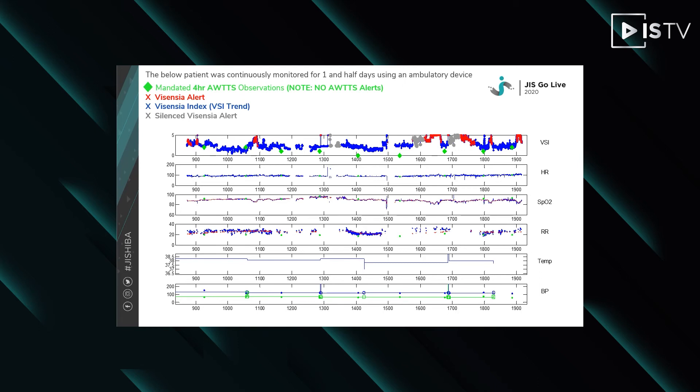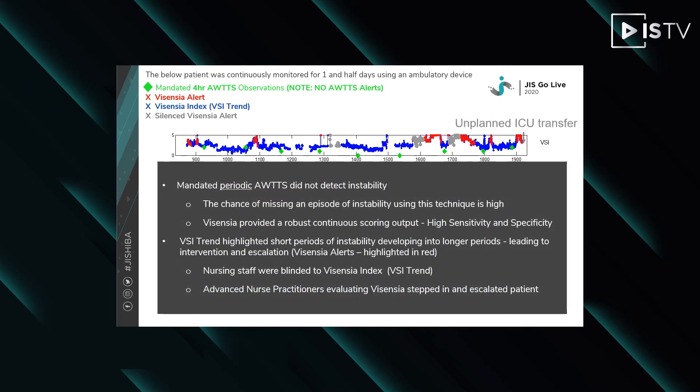Because of the body's control mechanisms, the earliest of such episodes could be as short as five minutes. If manual observations for MEWS are made every four hours and the episode is at a random time, then the chance of missing the episode is 97.9%. In this particular study, nurses were following standard protocol of aggregated weighted track and trigger and were blinded to Vicentia. The advanced nurse practitioners had access to Vicentia and intervened, resulting in admission to ICU. The aggregated weighted track and trigger system did not highlight any cause for concern. These results highlight why the aggregated weighted track and trigger system with periodic measurements is fundamentally flawed for detecting patient deterioration.